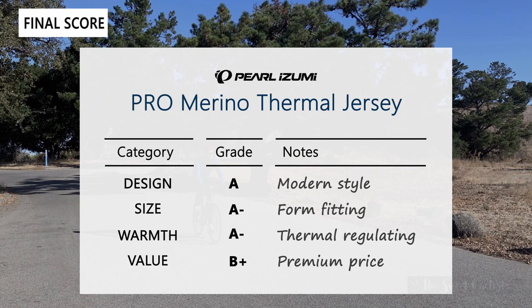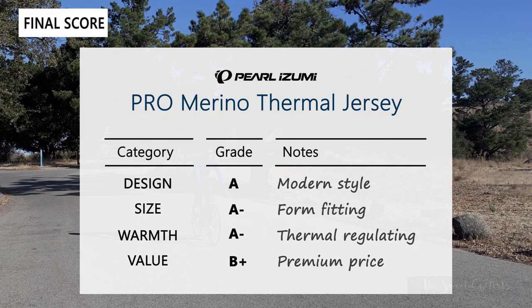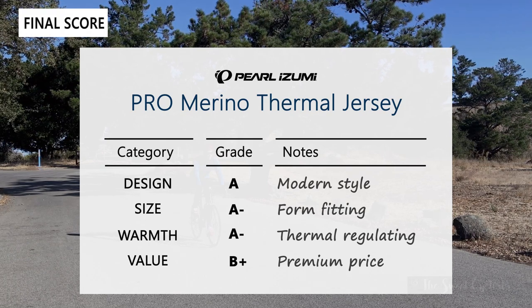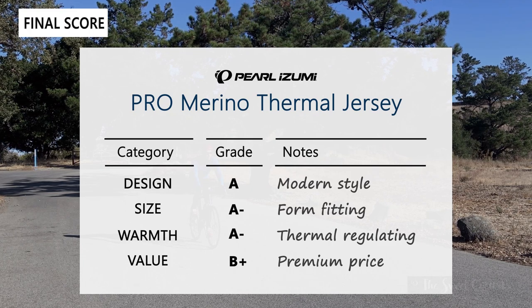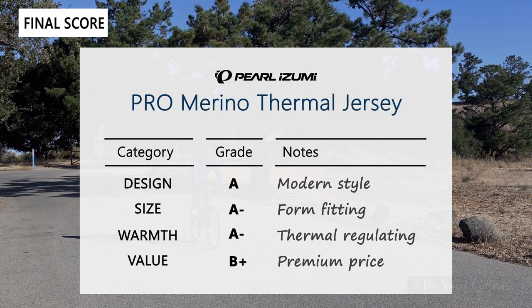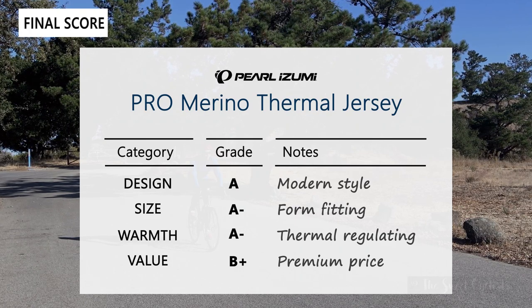Lastly, in terms of value, this is a B plus. Overall it's a great buy, although at this price point we would have expected a higher merino wool content. However, this is a very comfortable jersey you can wear on cooler rides year round.